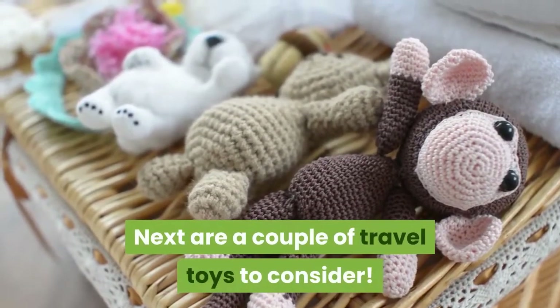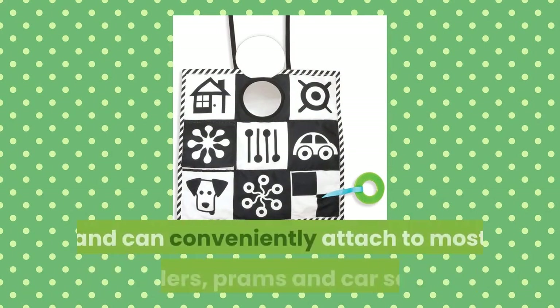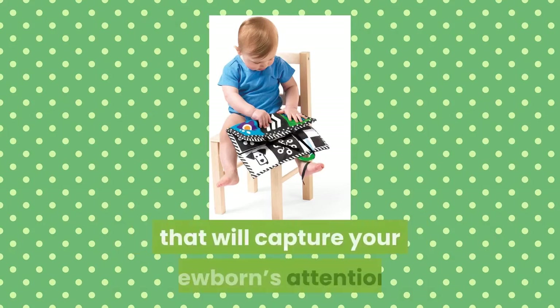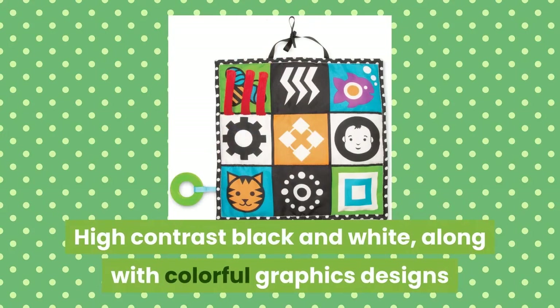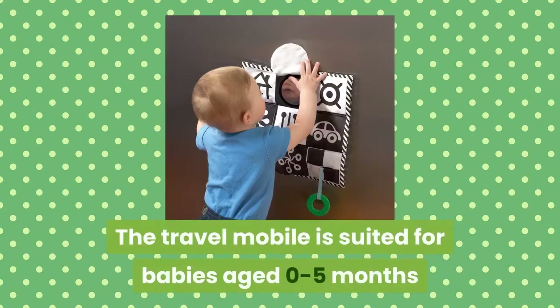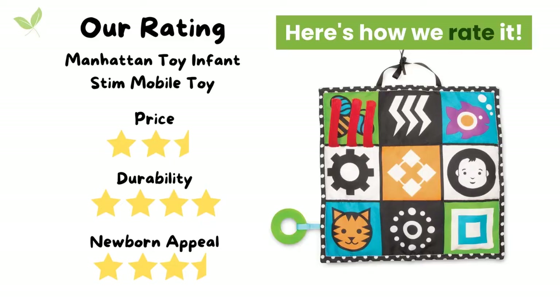Next are a couple of travel toys to consider. This infant stim mobile toy is a great toy to use on the go. It's small enough to carry around and can conveniently attach to most strollers, prams and car seats. It is a small but effective and interesting toy that will capture your newborn's attention. High contrast black and white, along with colorful graphic designs, help to develop early visuals in newborns as well as encourage multi-sensory development. The travel mobile is suited for babies aged 0 to 5 months and is easy to pack and travel wherever you might go.